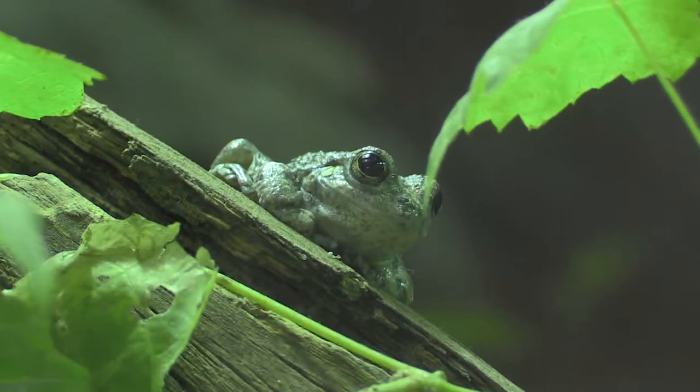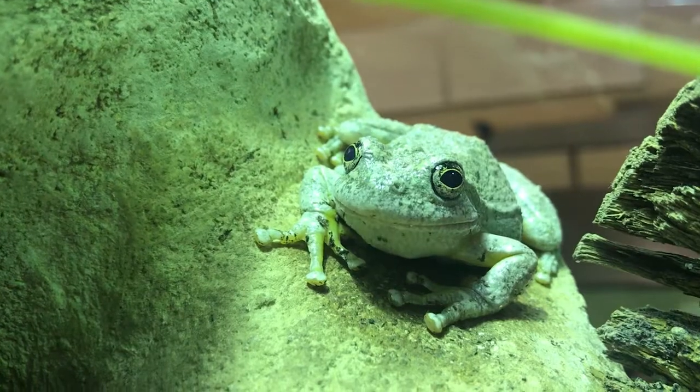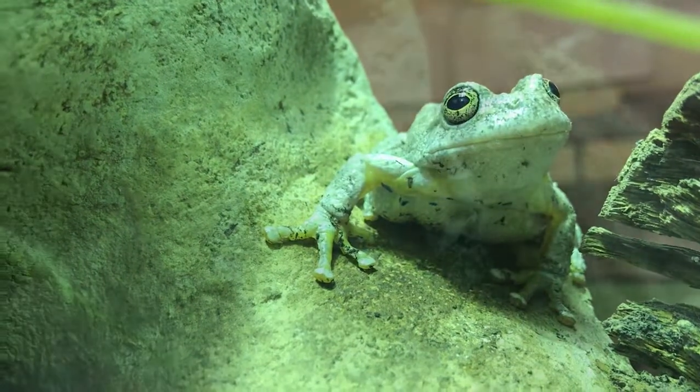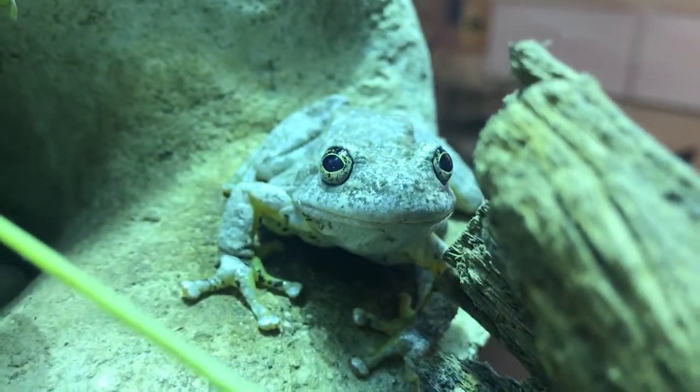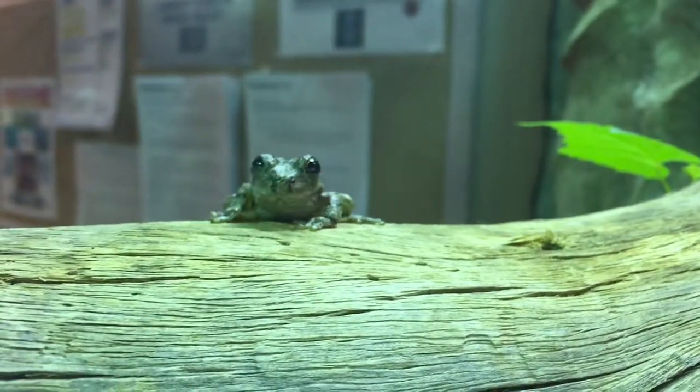Canyon tree frogs can typically be found along the sides of canyons close to standing bodies of water or streams. These frogs have a bright yellow coloration on their inner thighs and underbelly, with large adhesive toe pads that allow them to cling to surfaces. Skin secretions from this species of frog can irritate the eyes and nose.